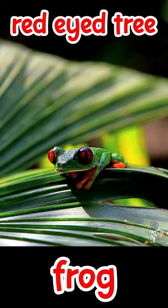Red-eyed tree frogs make loud squeaking and clicking noises at nighttime to talk to each other in the rainforest.